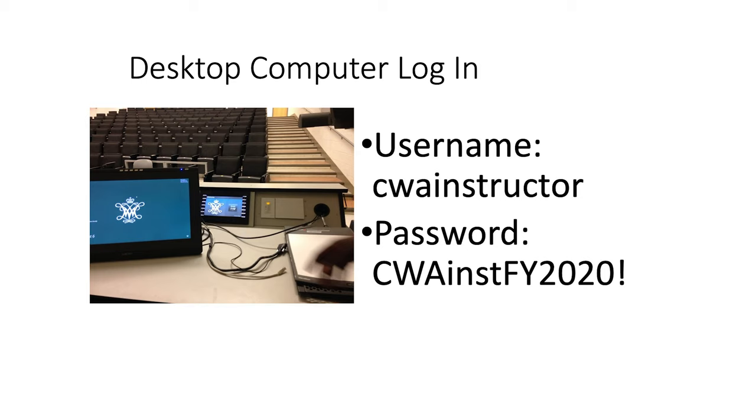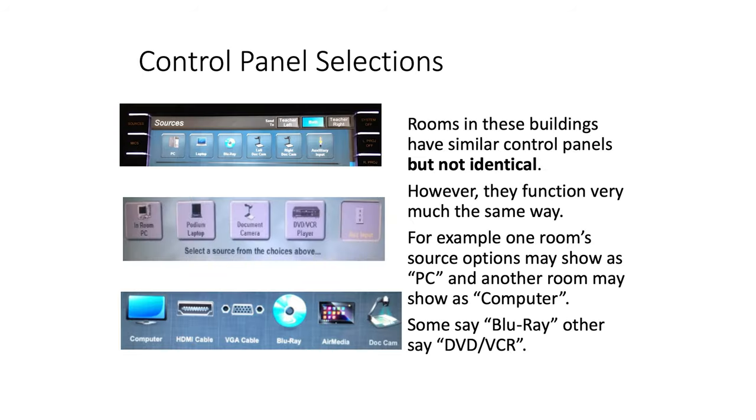We do ask that you keep the handout in a private location, because it contains the username and password that gives you access to the William & Mary computer. Please don't leave those lying around.